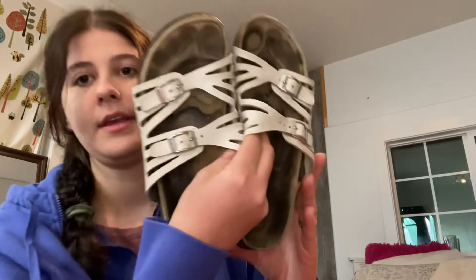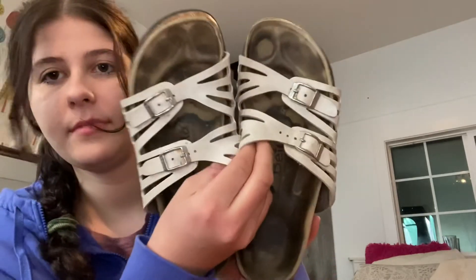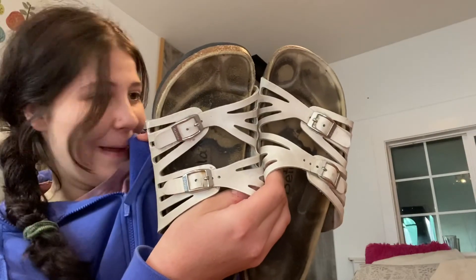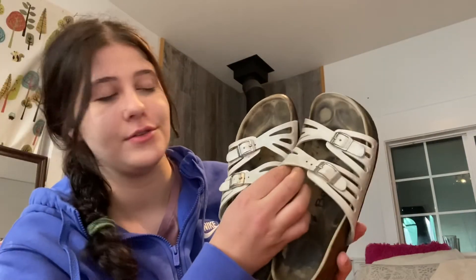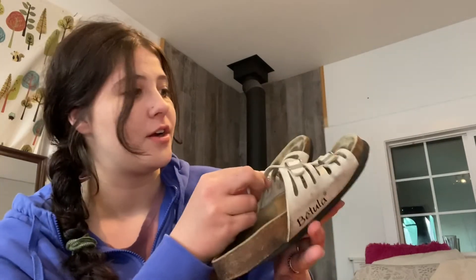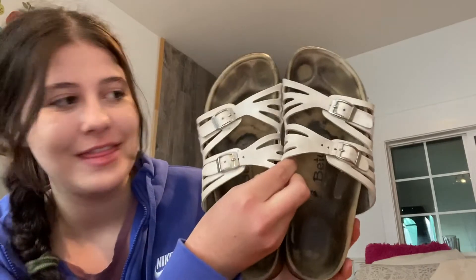These are another pair of Batula licensed by Birkenstock — so I found two of them. These ones are like a white leather. The soles need to be cleaned. I actually do have another video about how to clean Birkenstock soles and if you're curious you can go check that out — I will be using the same method on these.